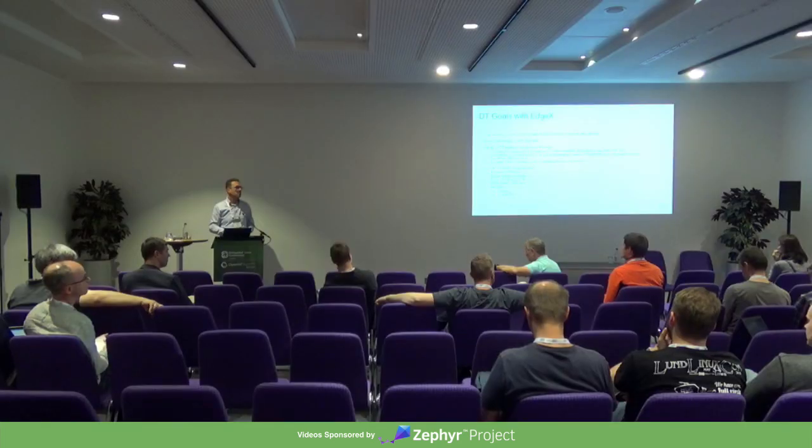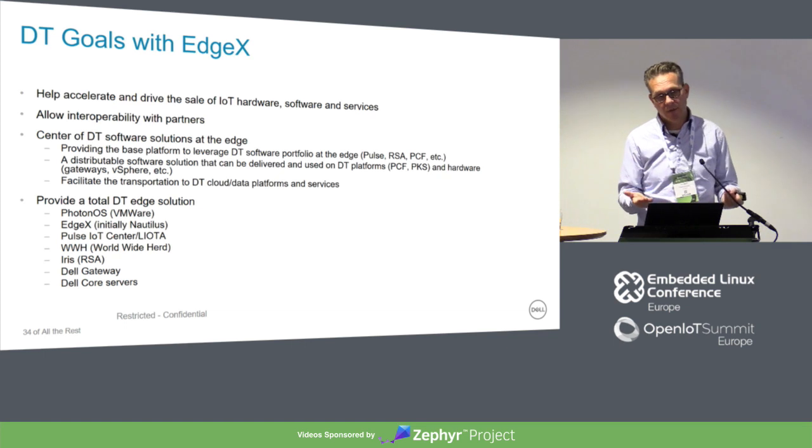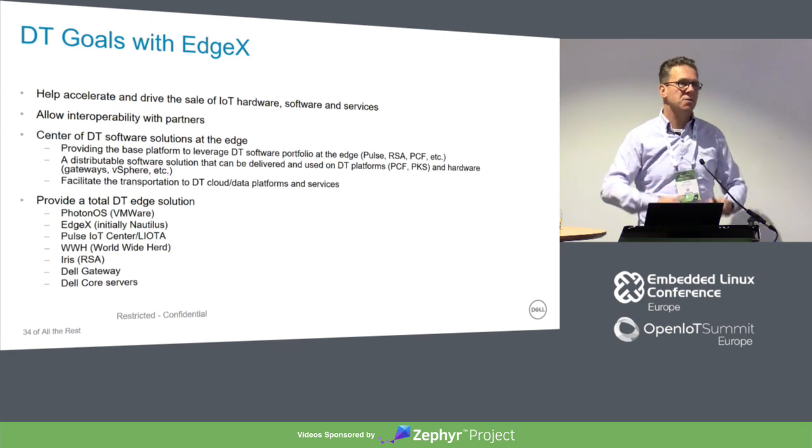On whether there are plans to run EdgeX as a service — a subscription model where developers deploy solutions in the cloud — no, there are not current plans for that. But that might be something a partner would do. With EdgeX Foundry being open source, there's plenty of room to adopt what we have, start working with it, and commercialize it yourself — there's still a valid market there.